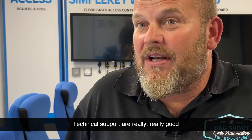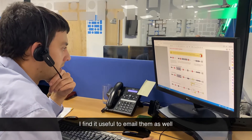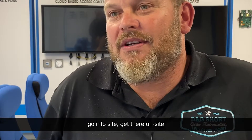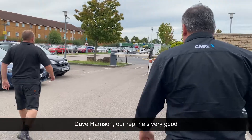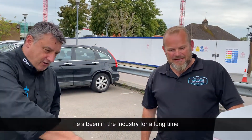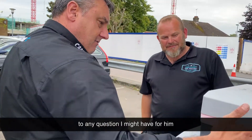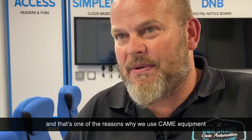Technical support are really, really good. You can ring up and they answer the phone quickly. I find it useful to email them as well, because then you can go into site and generally have an answer to most of the questions you might have. Dave Harrison, our rep, is very good — he's knowledgeable, he's been in the industry for a long time, so he generally has an answer to any question I might have. The level of support we've received from Camay is very, very good, and that's one of the reasons why we use Camay equipment.